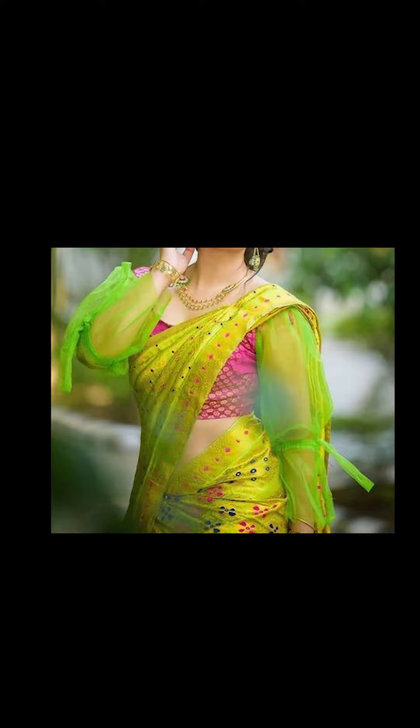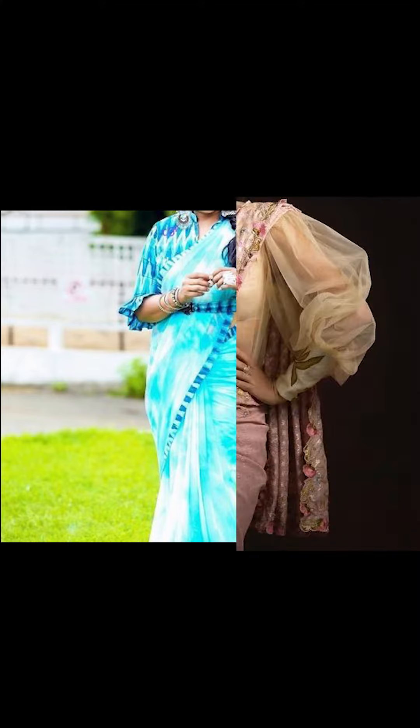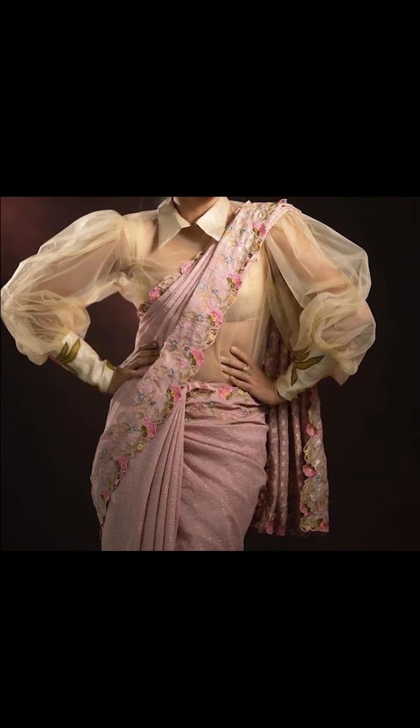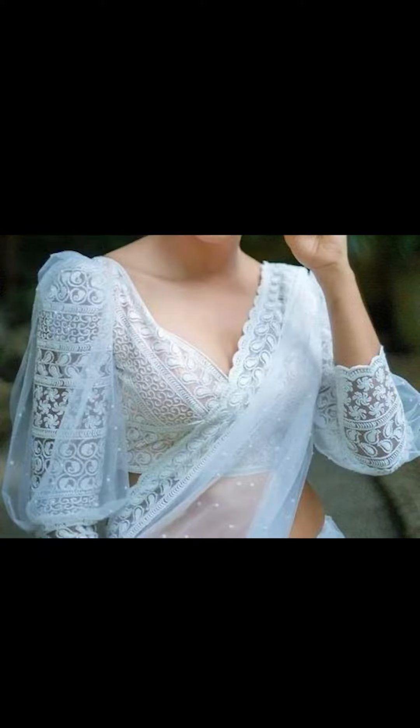Friends, you can go with unique sleeves and colors, or you can go with cold shoulder, half shoulder, sleeveless, or full-hand sleeves for your blouse.